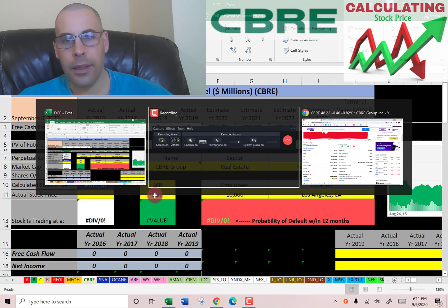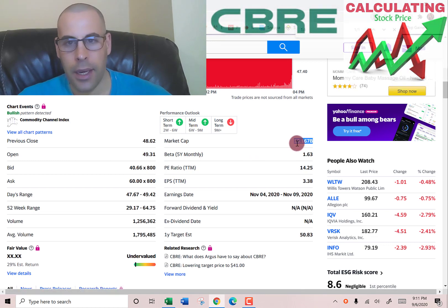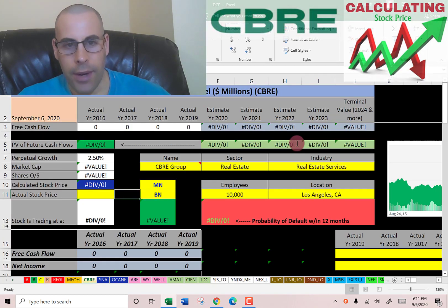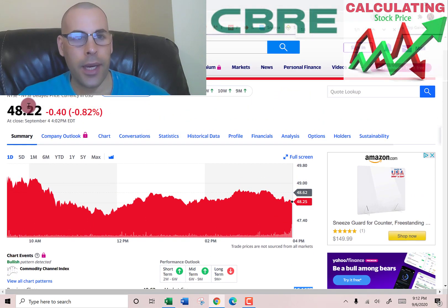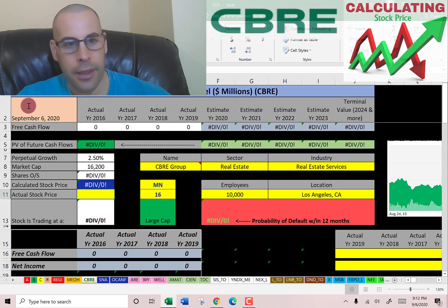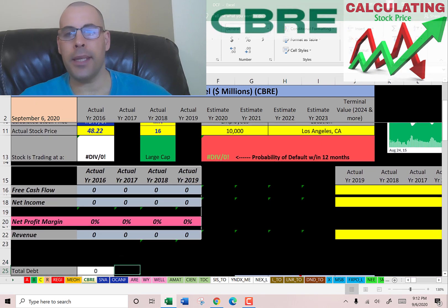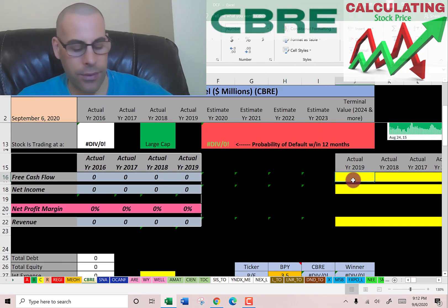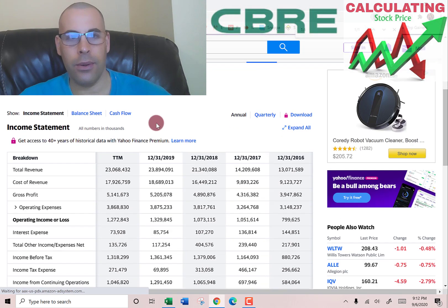This company has a market cap of $16.2 billion, so that's the value of the company according to the stock market. They're trading at $48.22 per share. The way you value a company is you estimate the future free cash flows and then discount that number back to today's value — that's what we're doing in this video.